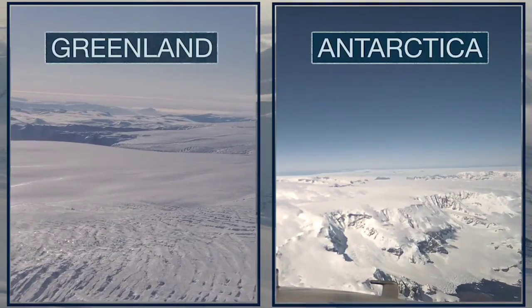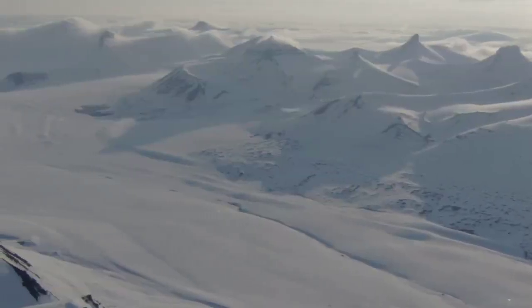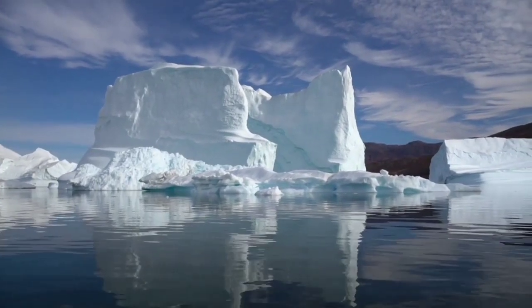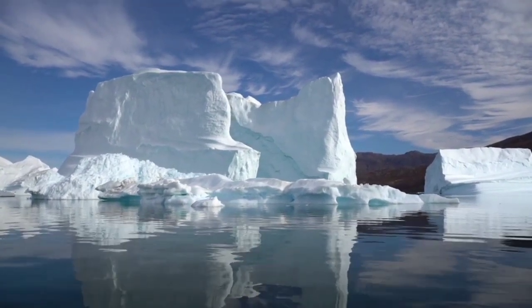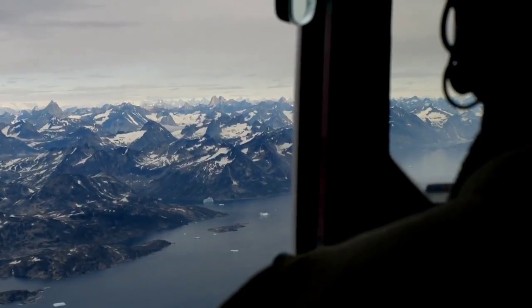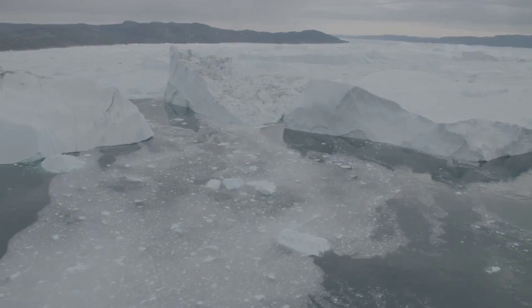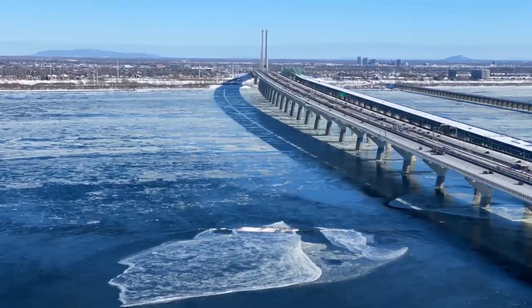Greenland and Antarctica are home to most of the world's glacial ice that accumulates on land. That's why scientists focus their energy here first when looking for answers about sea level rise. Combined, these two regions contain enough ice that if it were to melt all at once, sea levels would increase by nearly 215 feet.